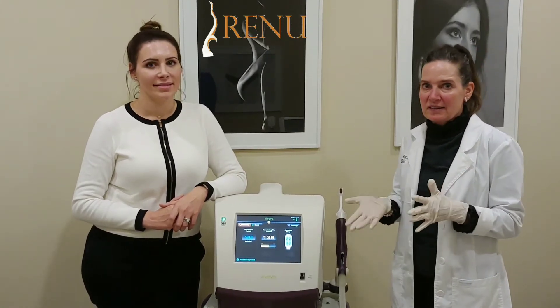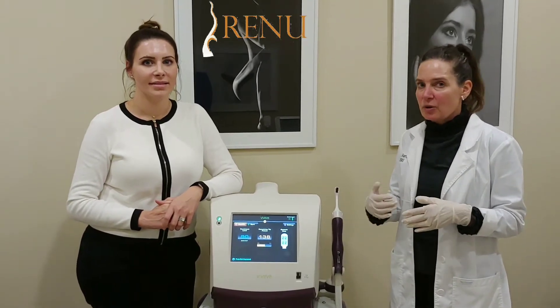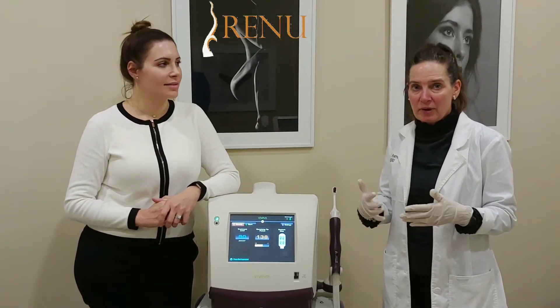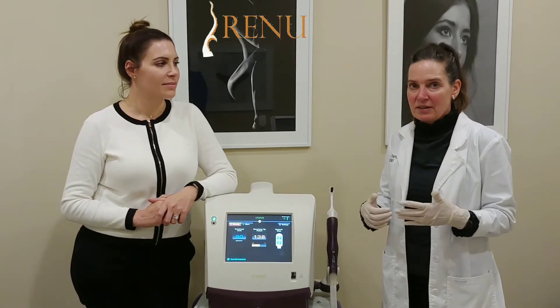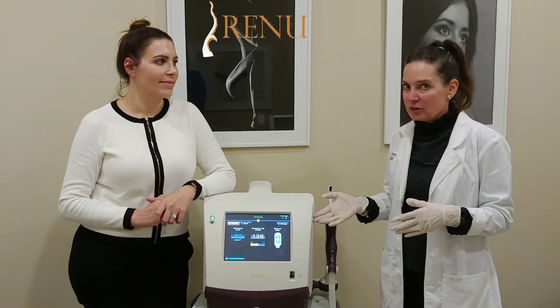At my age, it's that you have less tightness, you have a little less lubrication. Sometimes some women don't have a great orgasm, and they're just not interested in sex because of this. This machine can help with all those issues.